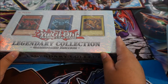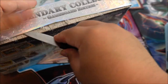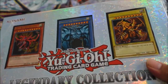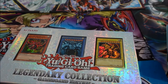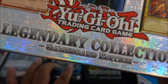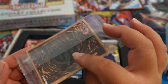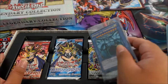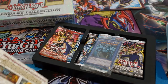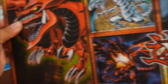I say we do the Legendary Collection first — why not? Let's pop this thing open. There we go. Here come the Egyptian God Cards — those are awesome. And oh, we forgot about this — you get a map with this thing, that is sweet.